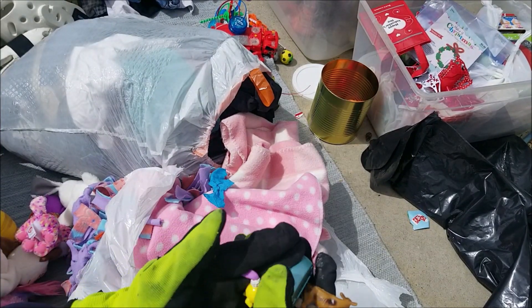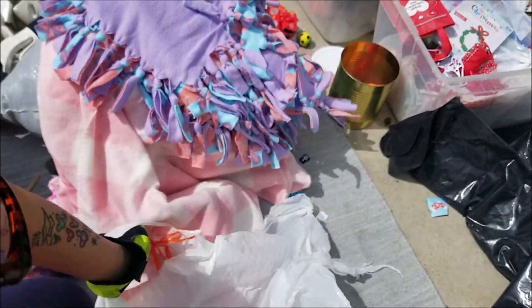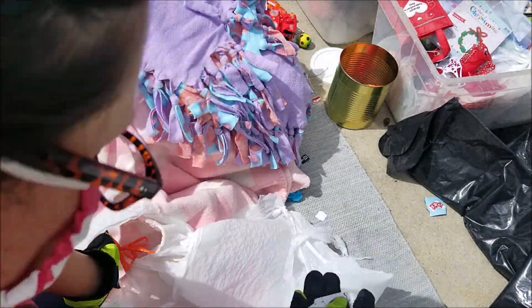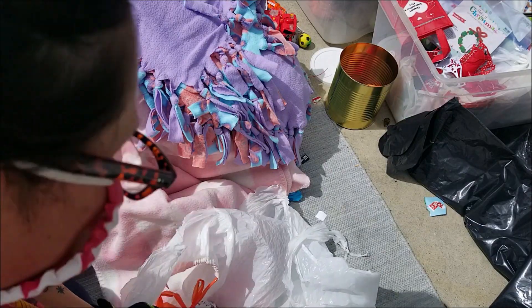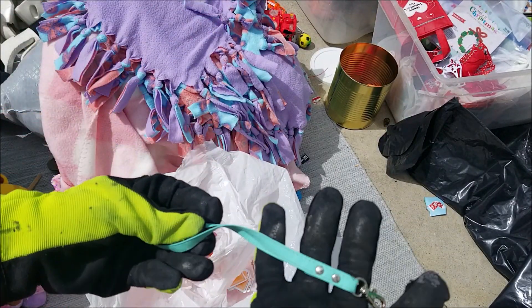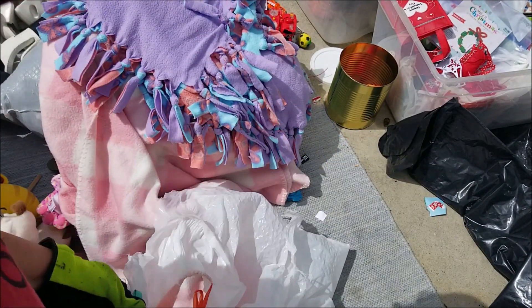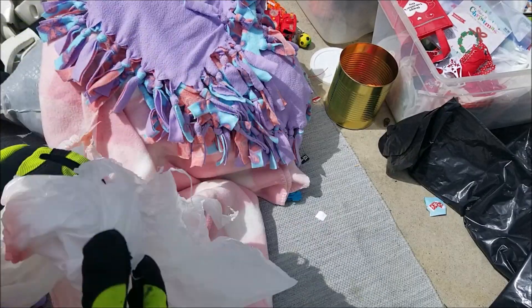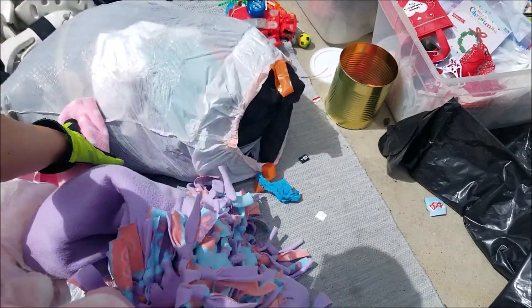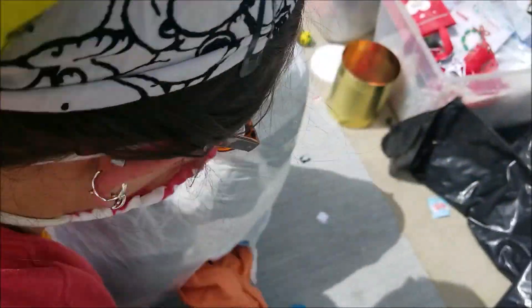Assorted odds and ends, blankets — several blankets — and some little teeny tiny playing cards. Not sure what that goes to, you could just put your keys or something on that. I should have done a separate pile for blankets, but oh well.